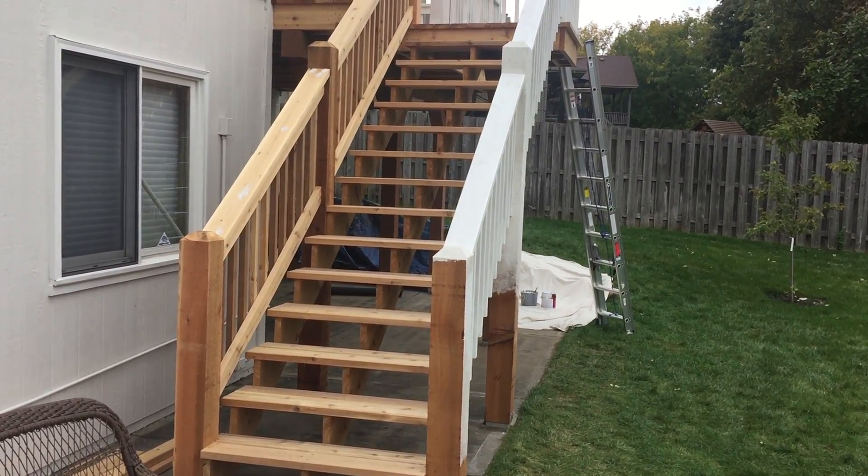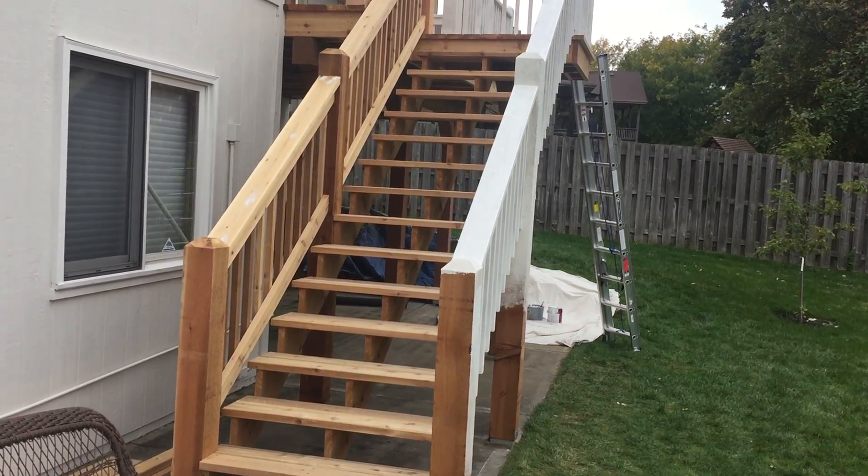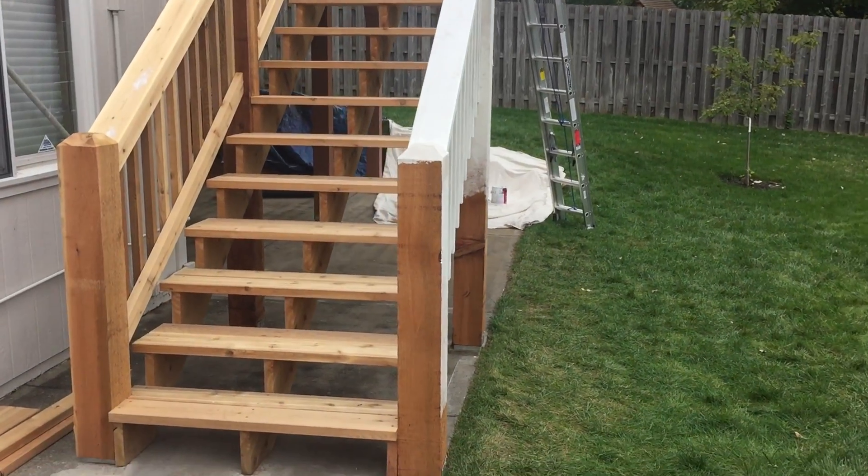Hi, this is Pat from Associated Siding in Omaha, Nebraska. This is a deck that we built.